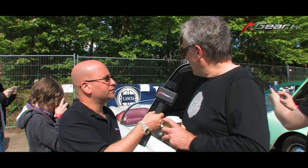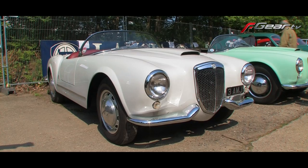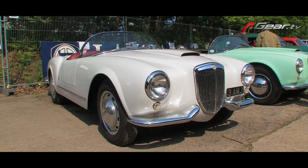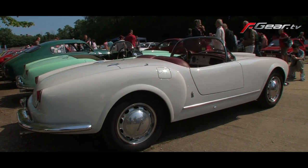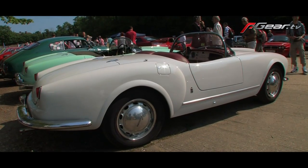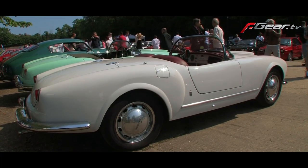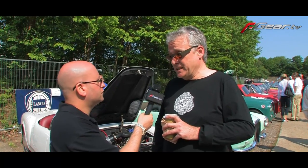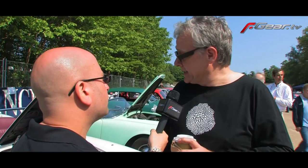It's a 1955 Lancia Aurelia Spyder and it's one of about 200 made, and it has just recently emerged from a six-year restoration. How long have you had it? About eight years. What engine's it running? It's got a 2.5-litre V6 — that's the first production V6 engine — and a four-speed transaxle. For its time, a very technologically sophisticated car.